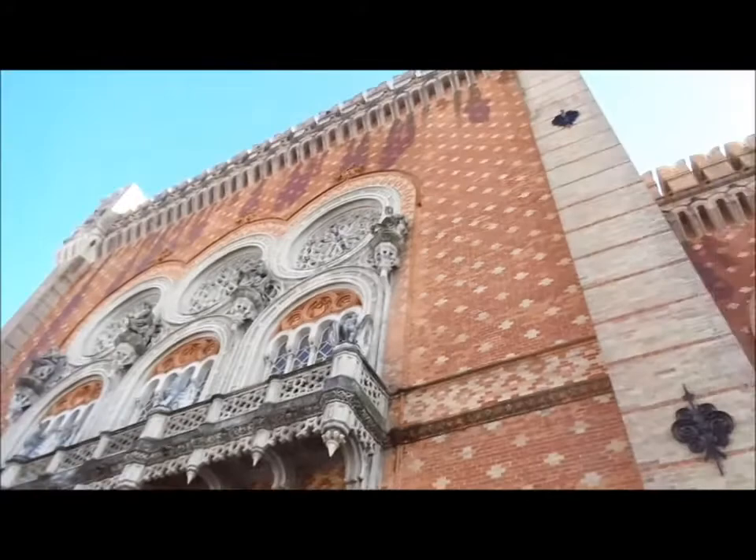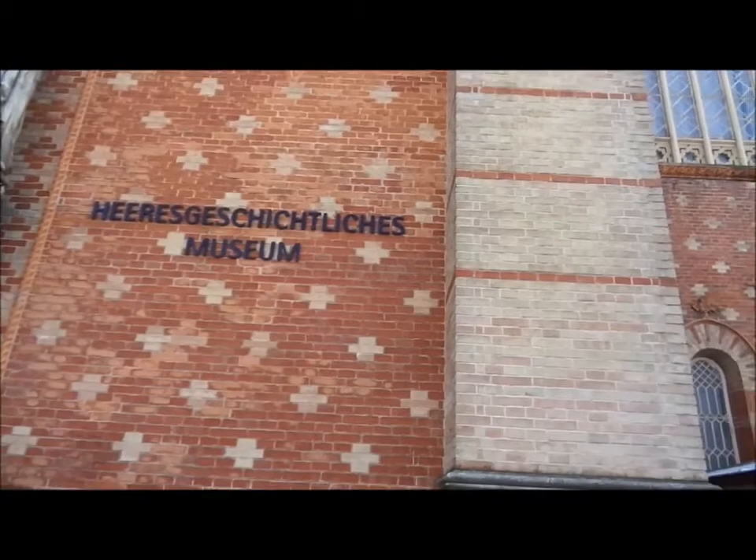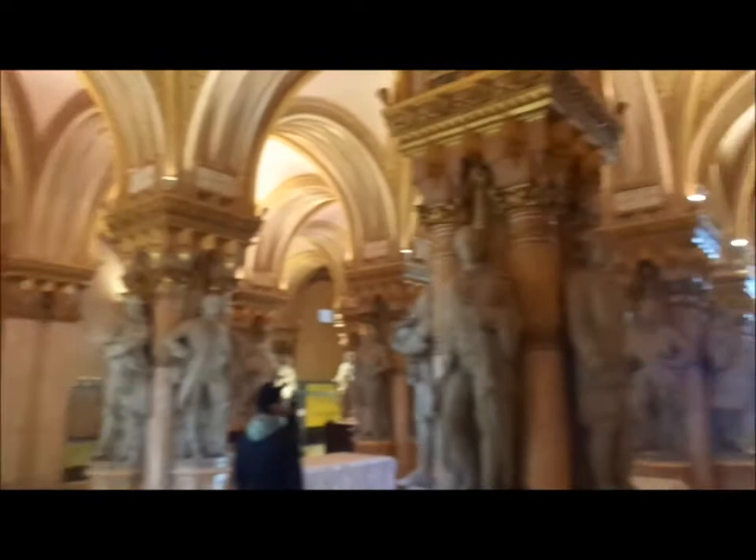I did promise at the beginning of this YouTube channel that we were going to do some funny museums, and this was one of the ones I most wanted to do. It's one of my favourite museums in the world — the Austrian Military History Museum. I think it's the Heeresgeschichtliches Museum. But yeah, Austrian Army Museum. Let's go and have a look inside. It's going to be great.